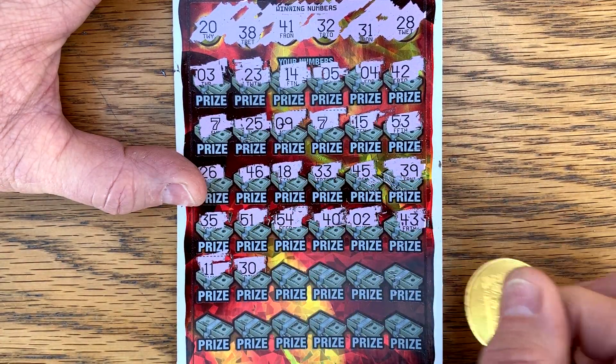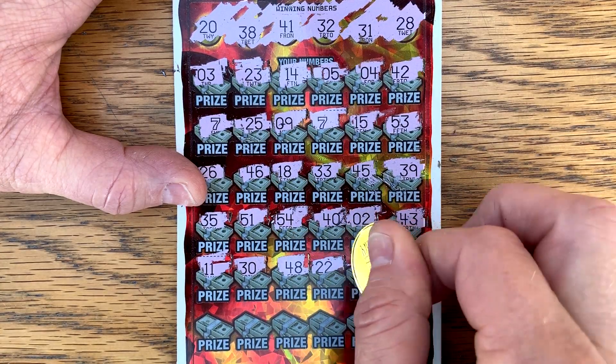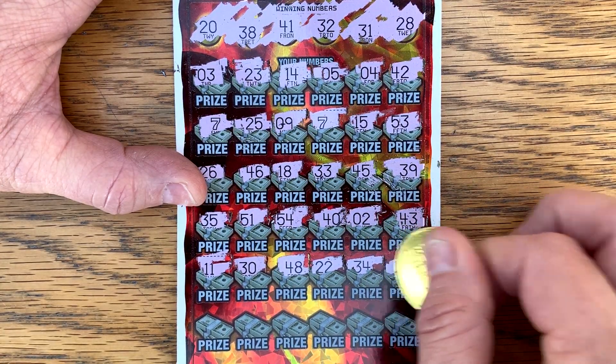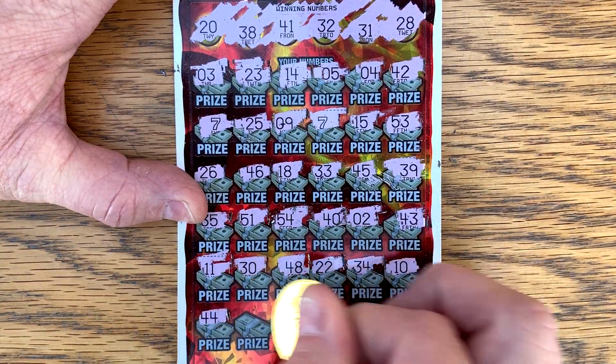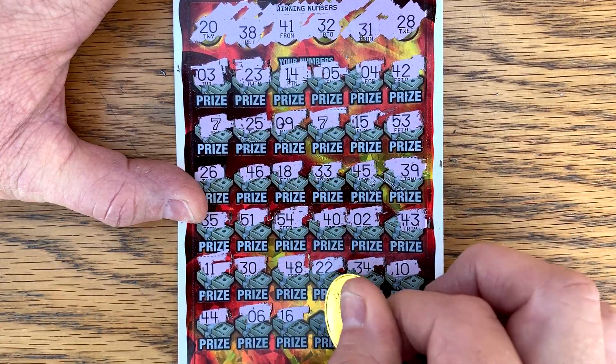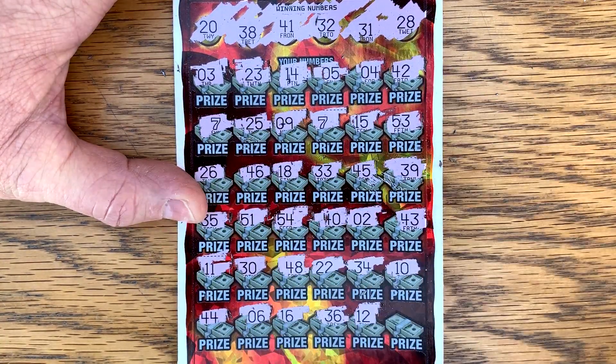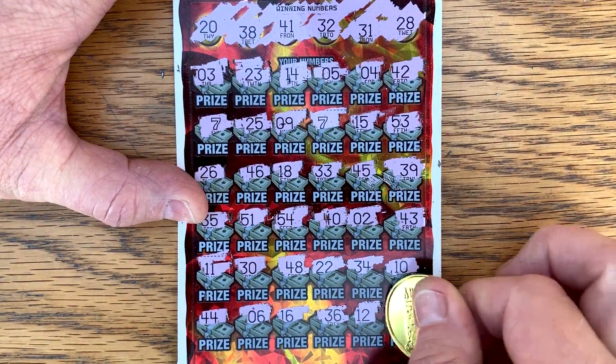We've got 11, 30, 48, 22, 34, 10. Last row — got a 36. Everything stay. Nothing on the triple sevens.